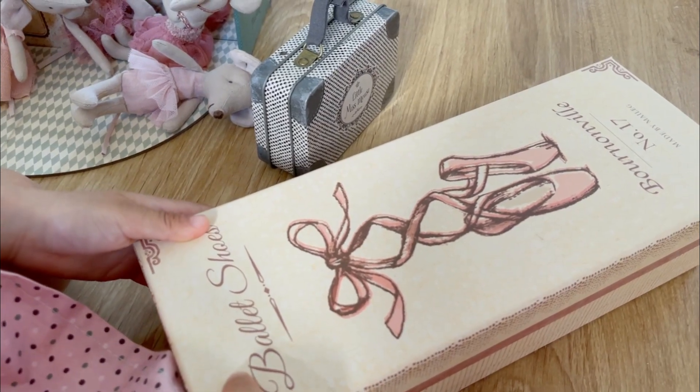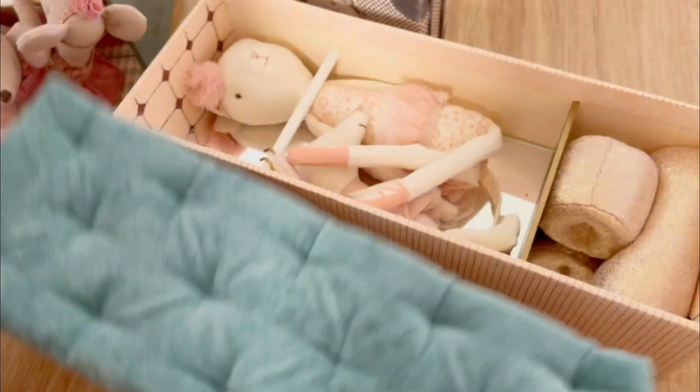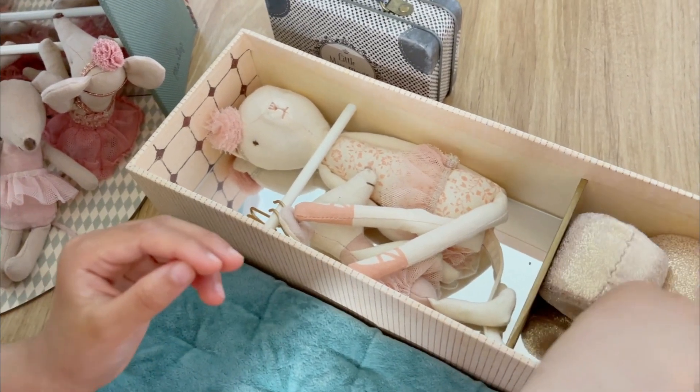Now we're going to open the big ballerina shoe. Let's see — there's a cover, I'm going to put it right here. And you can see there's some more items inside. It's really adorable.